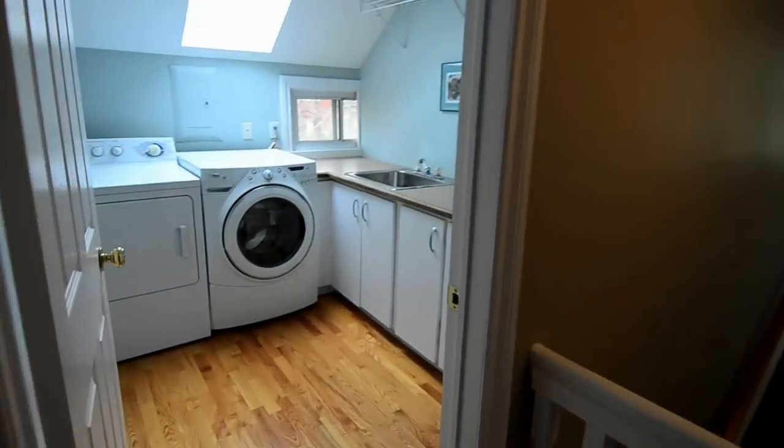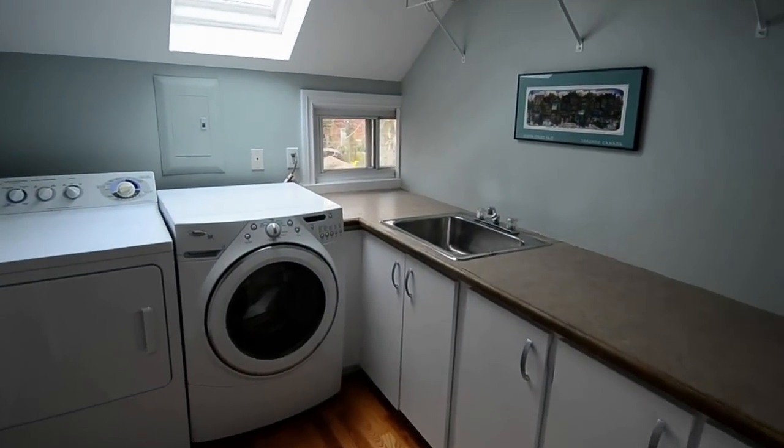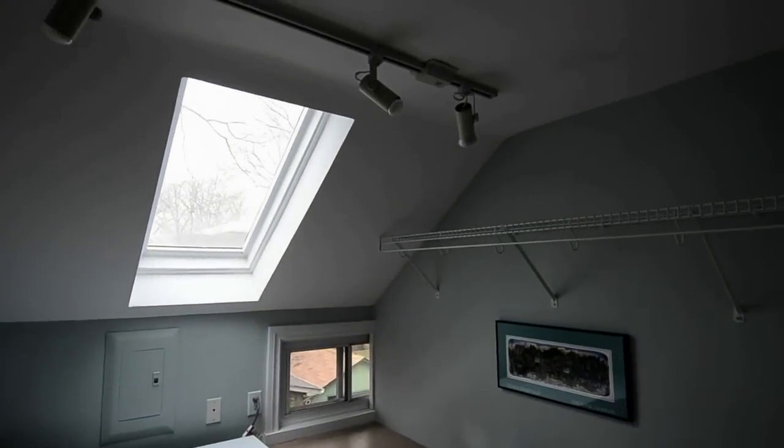A laundry room, an added convenience on the upper floor, has lots of storage space and receives natural light from a skylight.